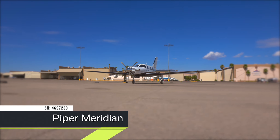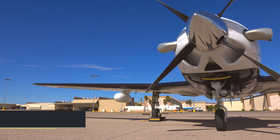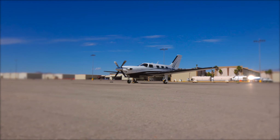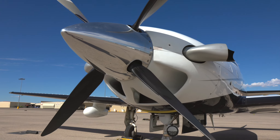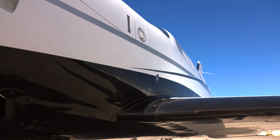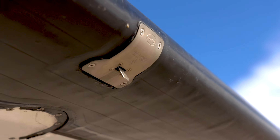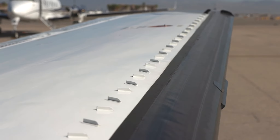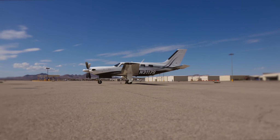Jet Aviva is pleased to present this 2016 Piper Meridian, Serial Number 230. This tastefully appointed Meridian is easy on the eyes and features an upgrade to the Garmin G950 suite, putting a wealth of flight-critical data at your fingertips. Please visit the Jet Aviva website link in the video description for complete details on Piper Meridian Serial Number 230. Thank you for joining us on this tour and welcome aboard!